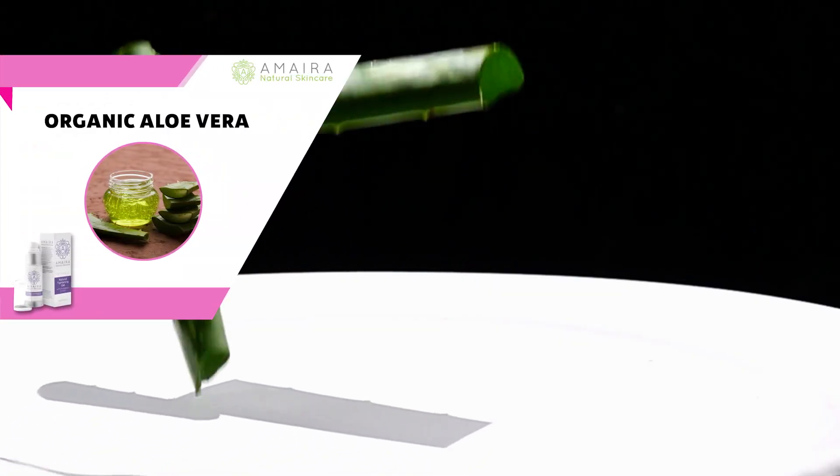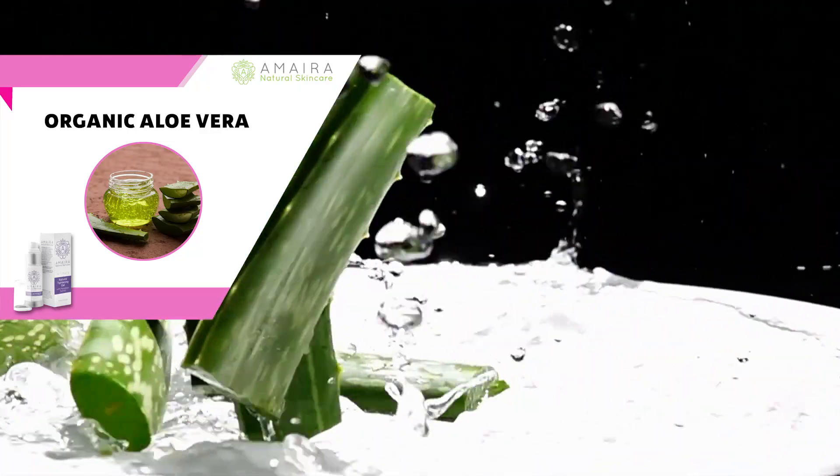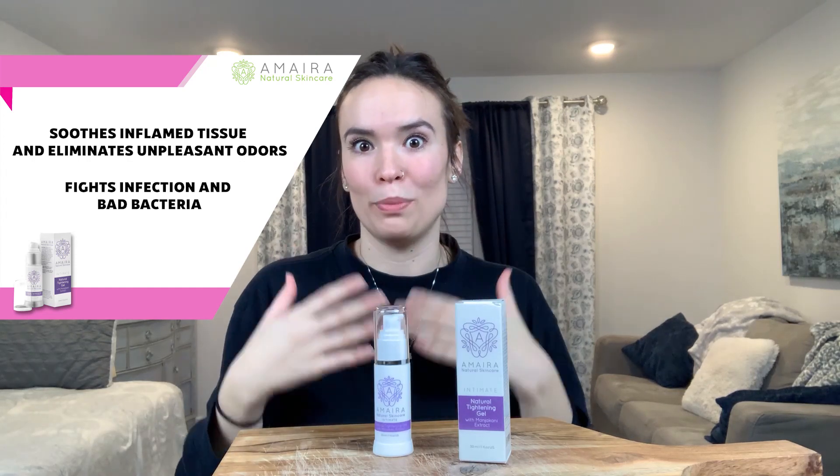There's also organic aloe vera. It helps your vaginal walls stay in place and moisturizes them to replenish natural lubrication and relieve itchiness, irritation, and dryness. Another ingredient is witch hazel extract, which naturally causes blood vessels and tissues to shrink and contract. It soothes inflamed tissues and eliminates unpleasant odors by fighting infections and bad bacteria, which is super helpful.